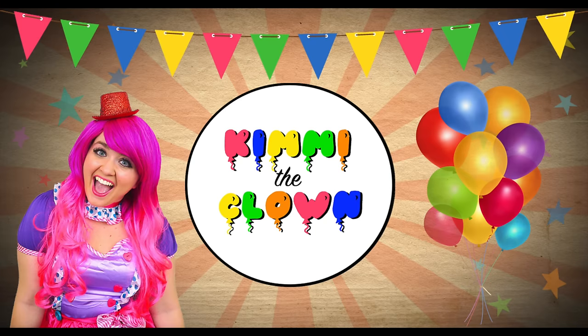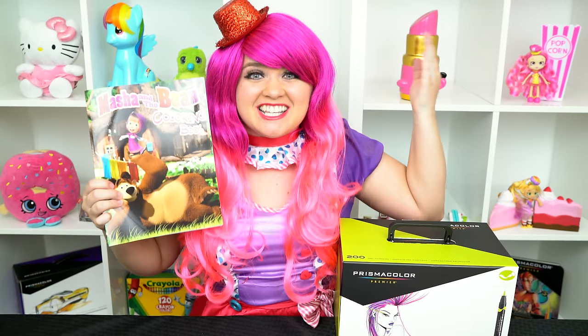So adorable! Hey everyone, and welcome to Coloring with Kitty the Clown! Today we're gonna be coloring in my Masha and the Bear coloring book. I got my giant box of markers here, so let's get started!